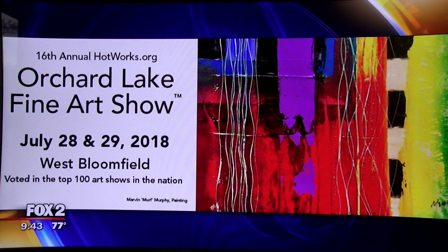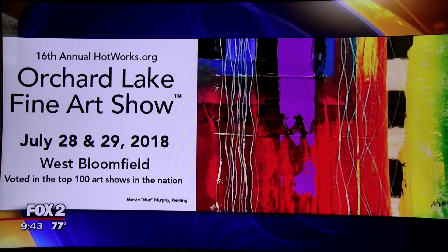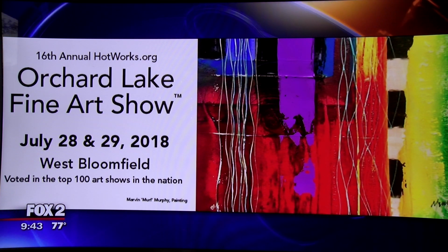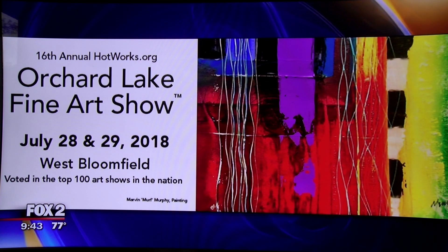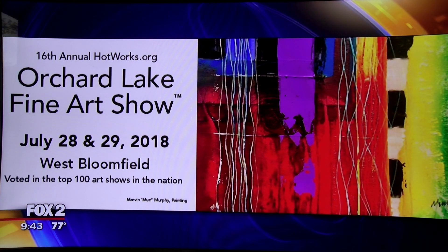So tell everybody what we need to know to attend. It's Saturday and Sunday — Saturdays 10 to 6, Sundays 10 to 5. It's located in beautiful West Bloomfield, south of Maple, west of Orchard Lake Road, with plenty of parking behind Beaumont Medical Center at 6900 Orchard Lake Road. Park all the way in the back and it'll take you right up to the show. We'd love art buyers — see you there!